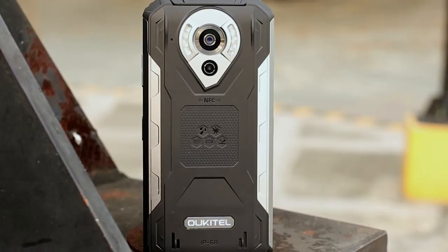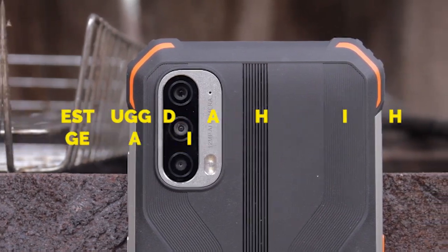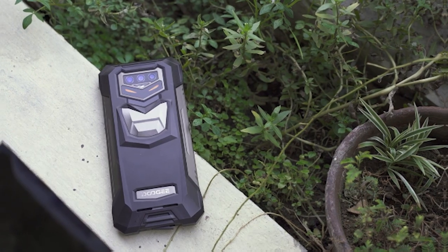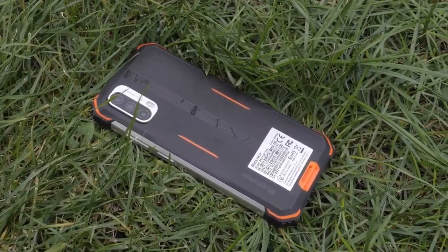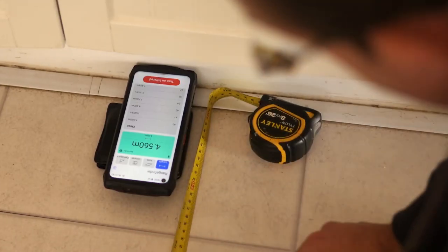In this video, I'm going to show you the 9 best rugged smartphones with the biggest batteries. I'm going to show you a Batman phone, two night vision phones, a phone with expandable RAM — which is certainly something you don't see every day — a phone with a laser rangefinder, and much more.